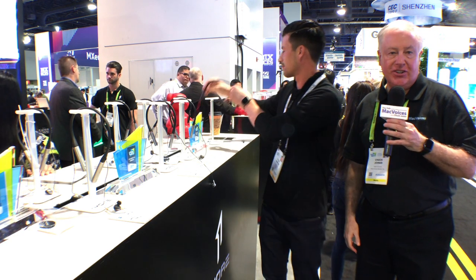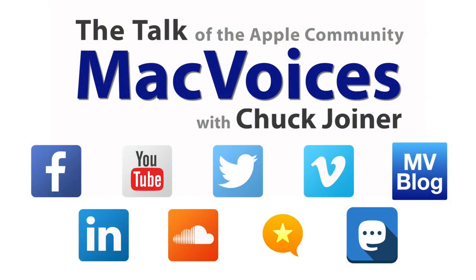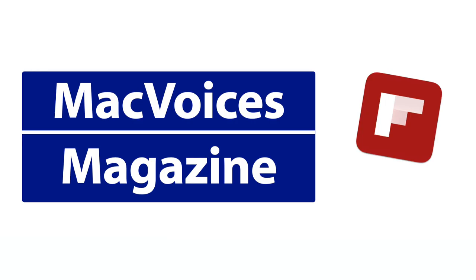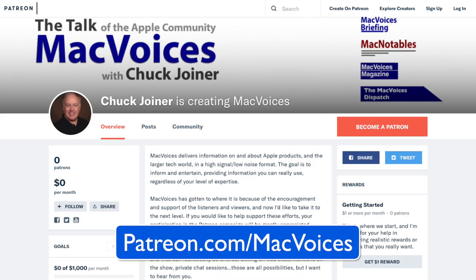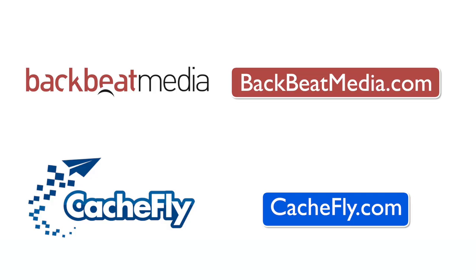More from CES in Las Vegas — I'm Chuck Joyner, thanks for watching. Visit macvoices.com for show notes and to connect with Chuck on social media. Get involved in our Mac Voices Facebook group and get more out of your Apple tech with Mac Voices Magazine, free on Flipboard. If you find value in it, consider supporting us at patreon.com/macvoices. Advertising handled by Backbeat Media, bandwidth provided by CacheFly.